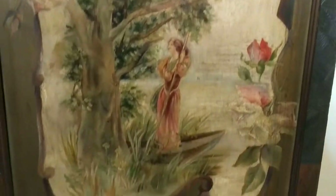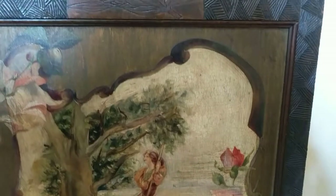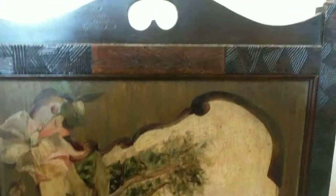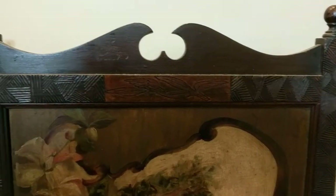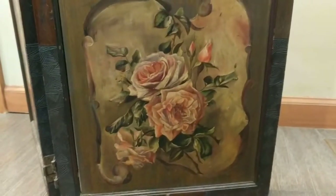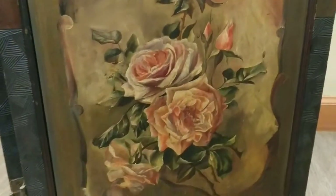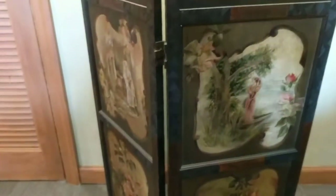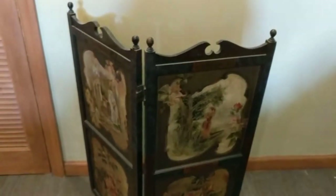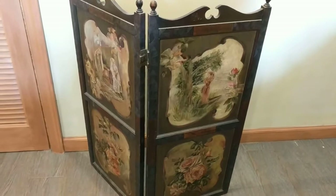There are flowers and a tree, and roses go around the border — it's almost like a cartouche, a fancy border going around it. You can see the carving, so it might be Japanese. I see a lot of things that are Oriental in style. Then the last panel is of roses again, and they're really beautiful — very Victorian.